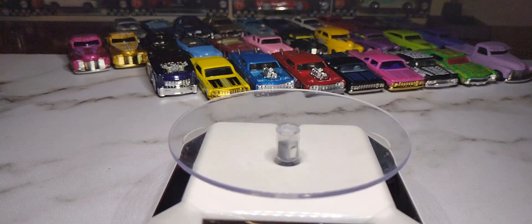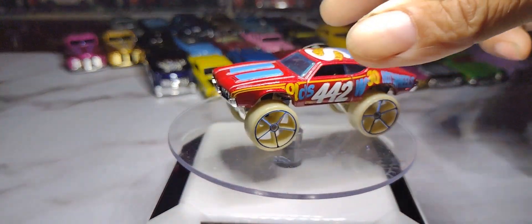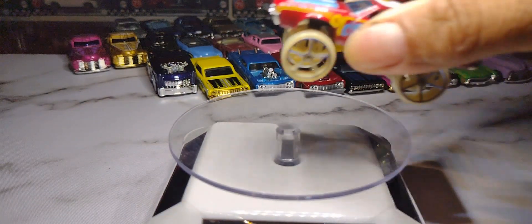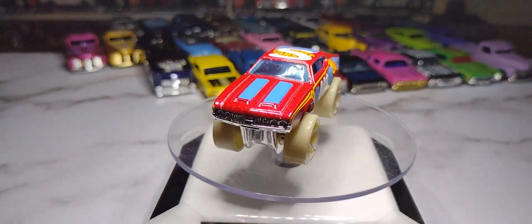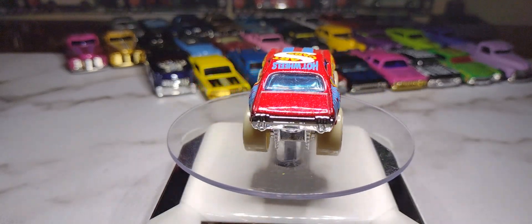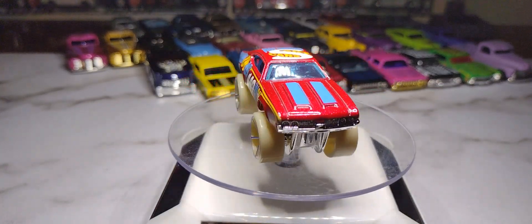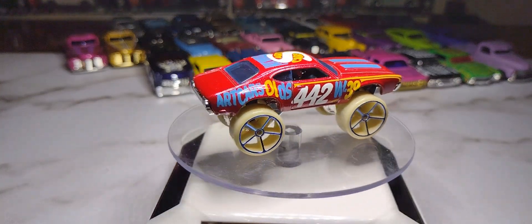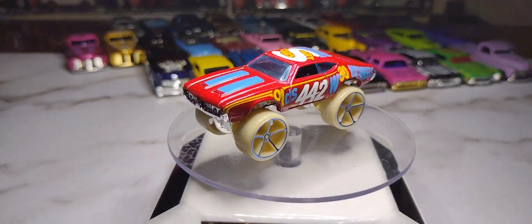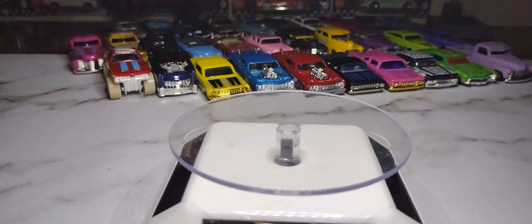Next is an Oldsmobile 442, also part of the Hot Wheels Art Cars. They used to call those 'donks' — with those big 24s or 30s on them. It's got blue windows and a nice red paint job with a little flake in it. Take off the decals and it would look pretty nice.